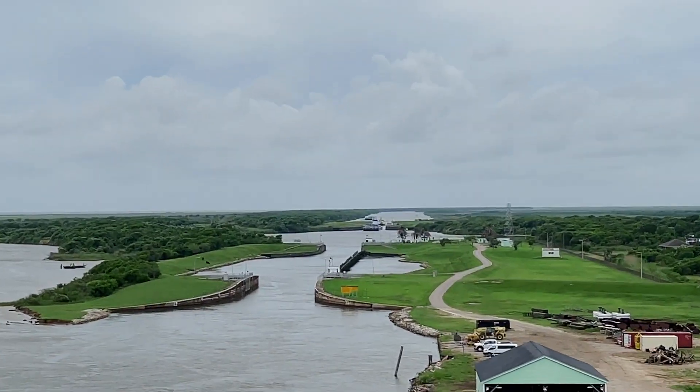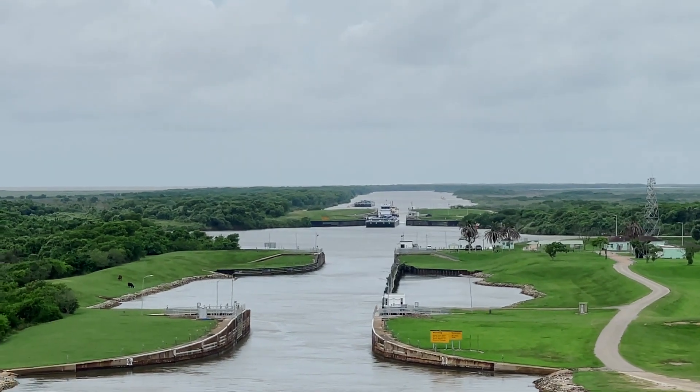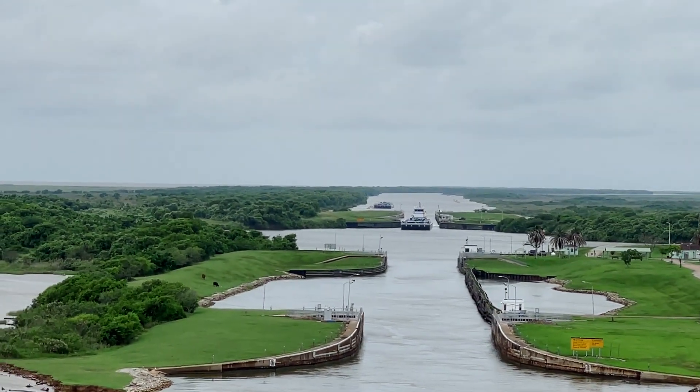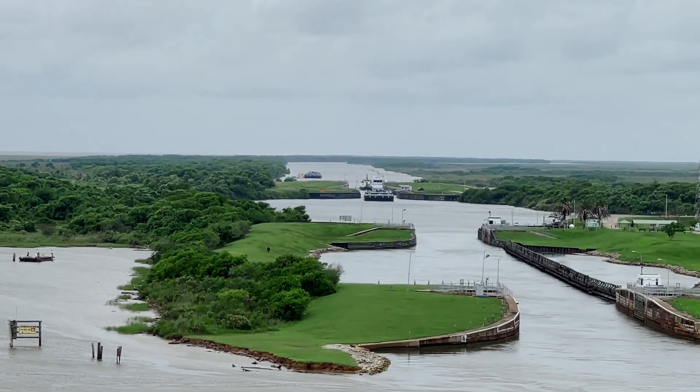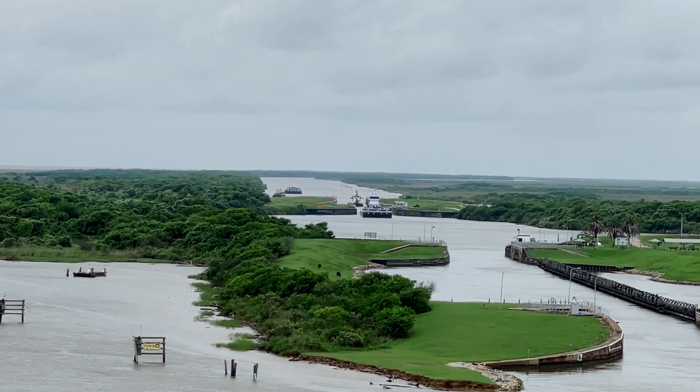The locks were interesting. Todd hasn't been through any locks on the ICW, so it's something I understand. We won't have that option for a lot of what we're going to do, but we do have that option right now, so we're going to come down here.